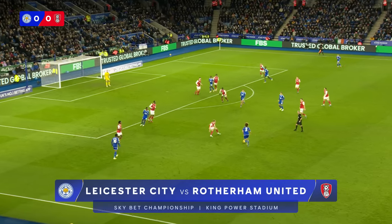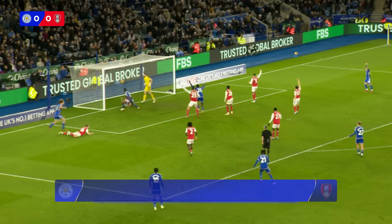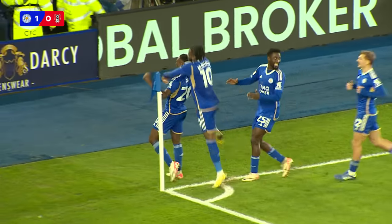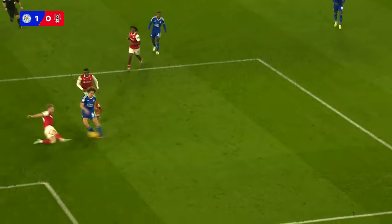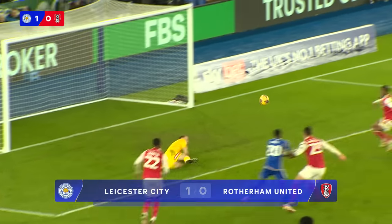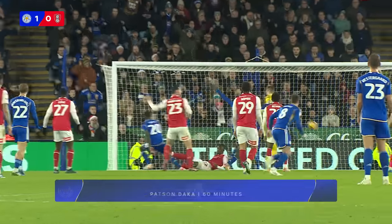As we approach the hour mark at King Power Stadium, Fass in towards Dewsbury Hall and that's a nice ball in behind towards Fass with the effort deflects as far as Ndidi, and then Dakar is there with the vital touch at the back post. It's a massive goal for Leicester — a simple finish but an emphatic celebration from Patson Dakar, his third goal of the season all at King Power Stadium, and this one a huge one as it puts Leicester in front.